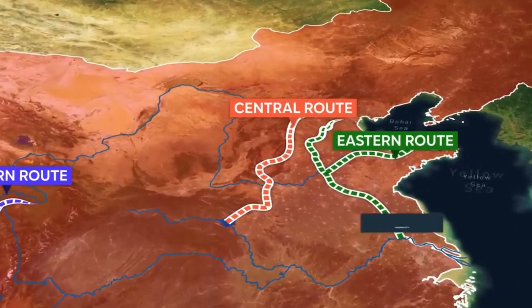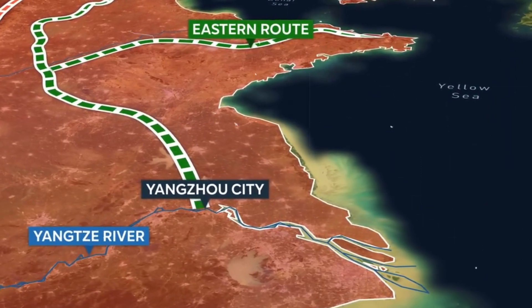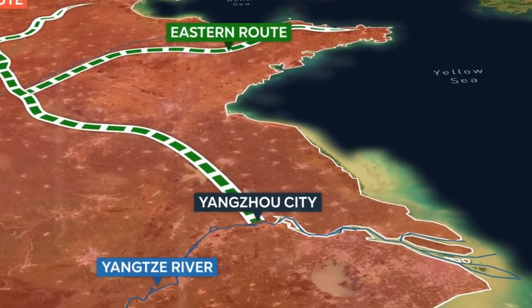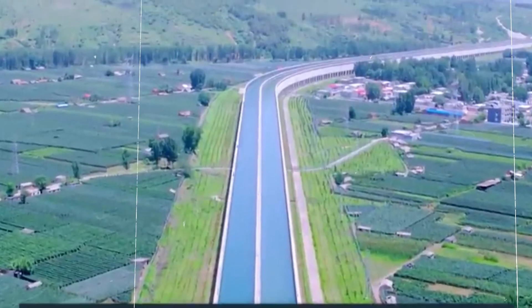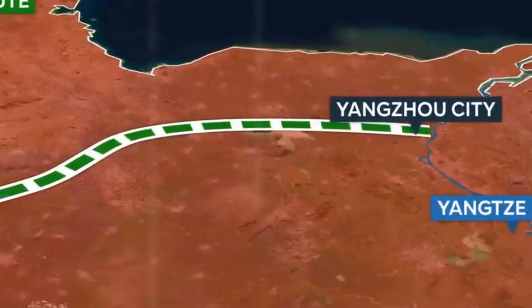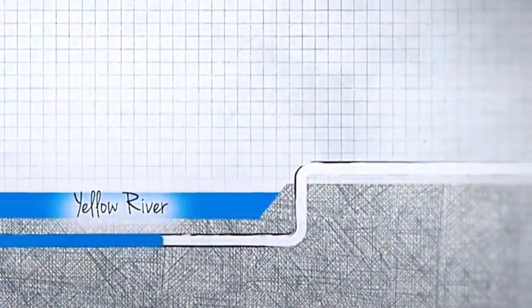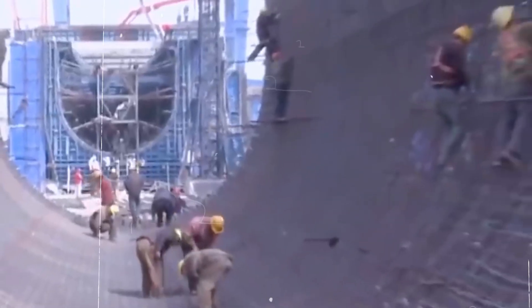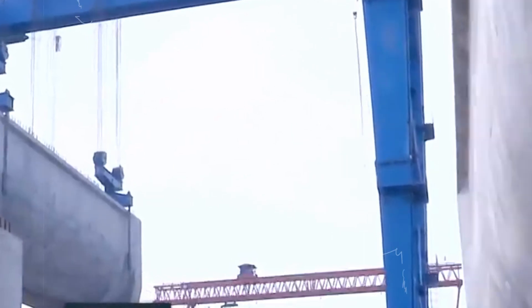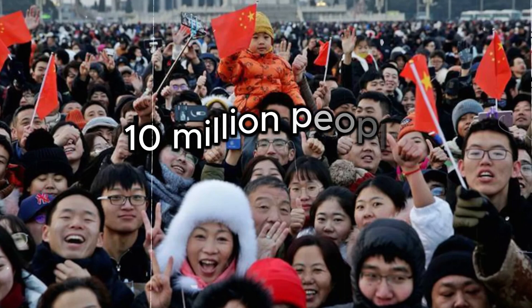The eastern route, stretching over 1,100 kilometers, uses the historic Grand Canal — one of the oldest and longest man-made waterways in the world. Water is pumped from the Yangtze River and transported north, passing under the Yellow River through an underground tunnel before reaching cities like Tianjin. Although construction began in 2002, delays meant that the water didn't reach its destination until 2017, ultimately helping over 10 million people.